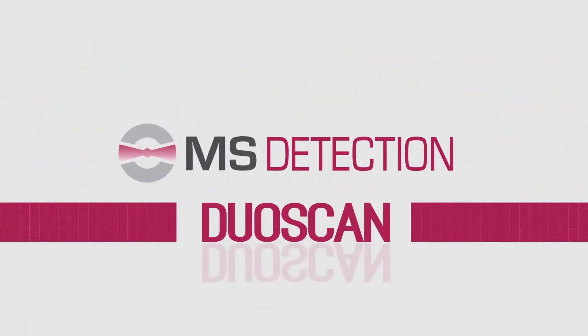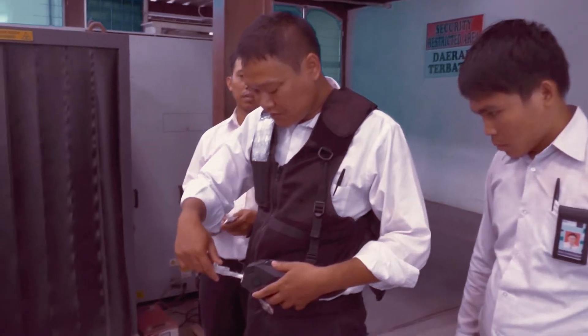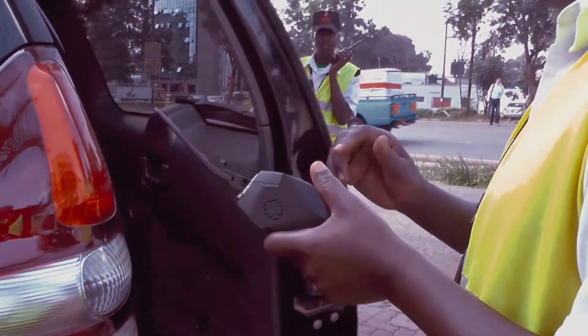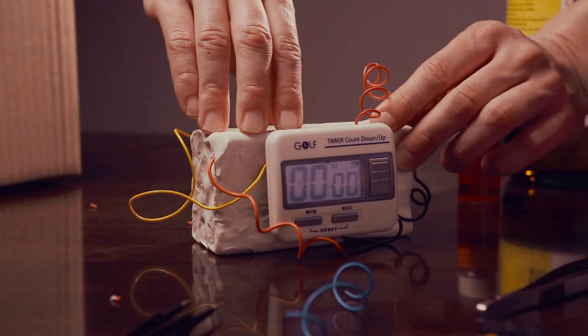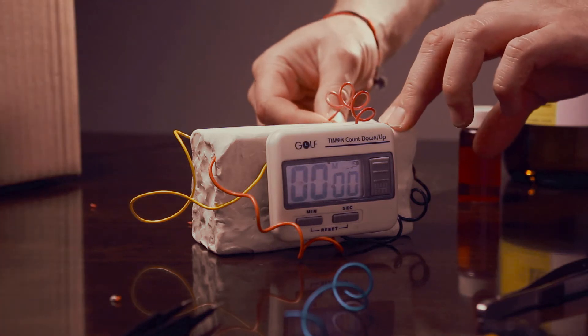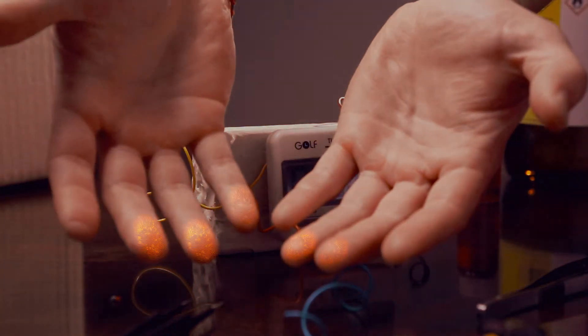Today, a new revolutionary trace detector by MS Detection is changing the game by providing unmatched detection and identification capabilities in a handheld, mobile and rugged device. Whenever explosives and narcotics are handled and transported, they always leave behind minute amounts of microscopic particles and vapors, which are then spread by touch.